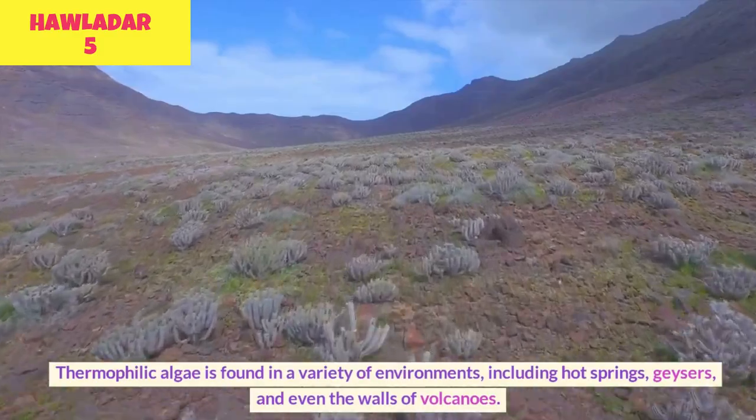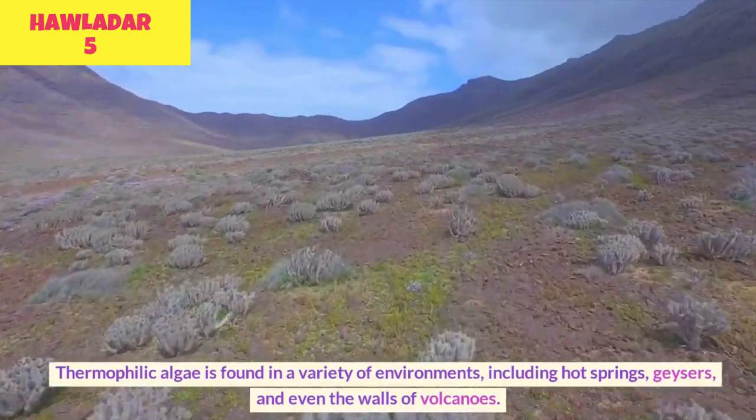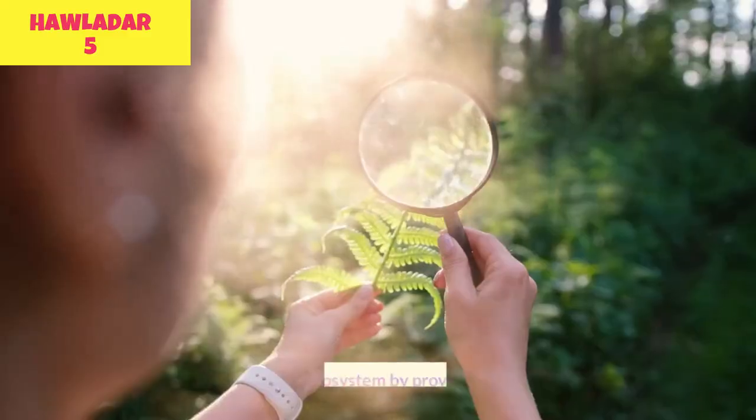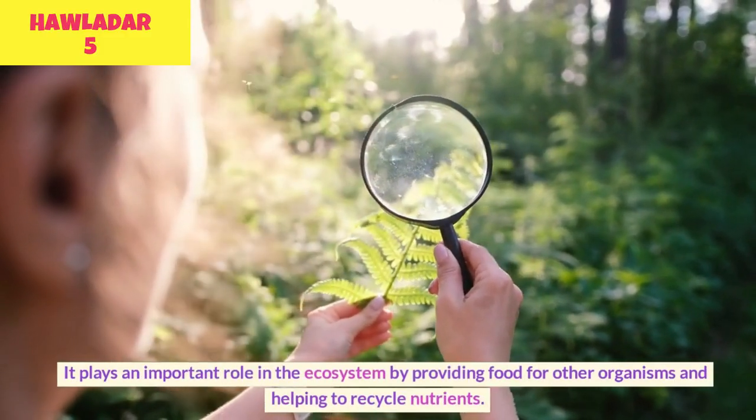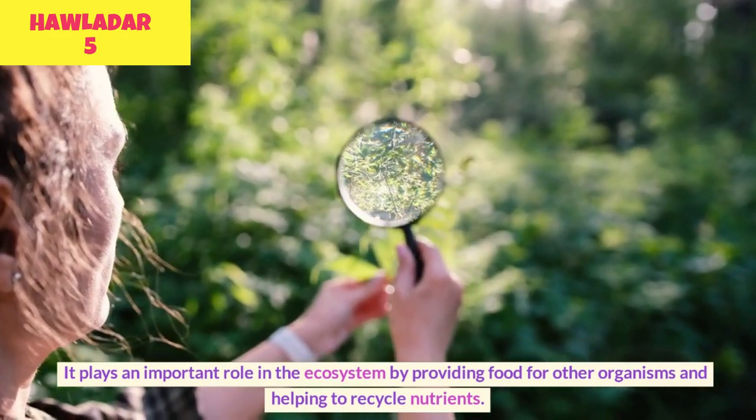Thermophilic algae is found in a variety of environments, including hot springs, geysers, and even the walls of volcanoes. It plays an important role in the ecosystem by providing food for other organisms and helping to recycle nutrients.